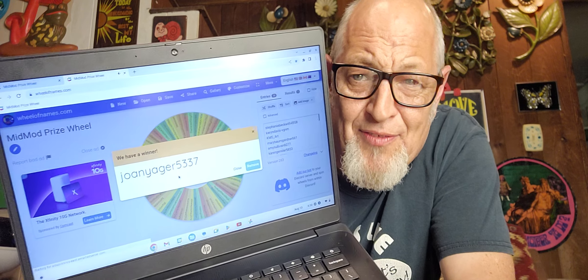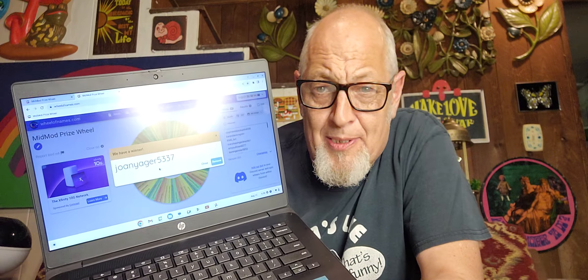Joan Yeager, number 53. Joan — an actual Facebook person that I know. Holy smokes, you are the winner! One of my supporters on Facebook who comments on videos — she's won the poodle. Congratulations Joan! I think she's from Ohio. Thanks for watching MidModMoney — you guys are always a support. Appreciate you watching, and remember to always round up.